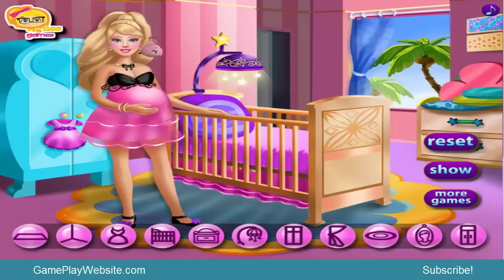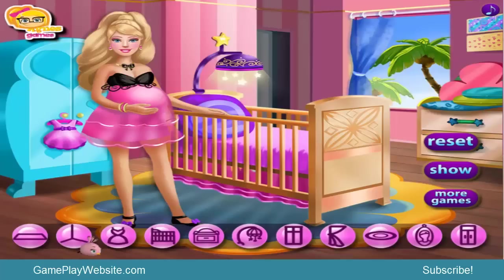All the colors here look like girl colors — so when Barbie gives birth and we put the baby here in this room, this is one of the best baby rooms I have ever seen.